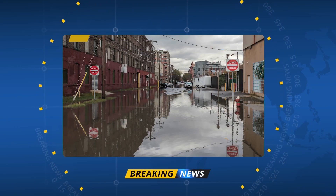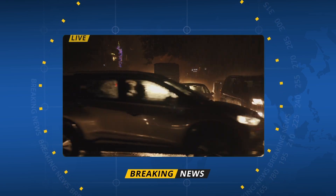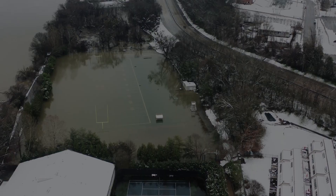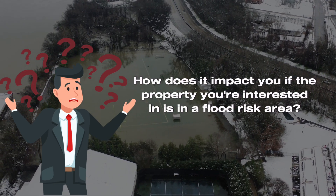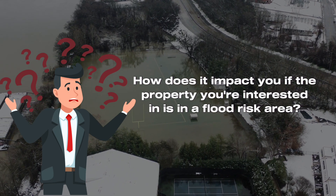Hey everyone, welcome back to our channel. From time to time, you may hear in the news that New York is facing an increased flood risk due to climate change. On September 22, 2023, the New York governor signed a bill requiring sellers to inform homebuyers whether a property is in a flood zone or has previously flooded. What does the rise in extreme weather mean to you as a homebuyer? How does it impact you if the property you're deciding to buy is in a flood risk area? We will look into these questions in today's video.